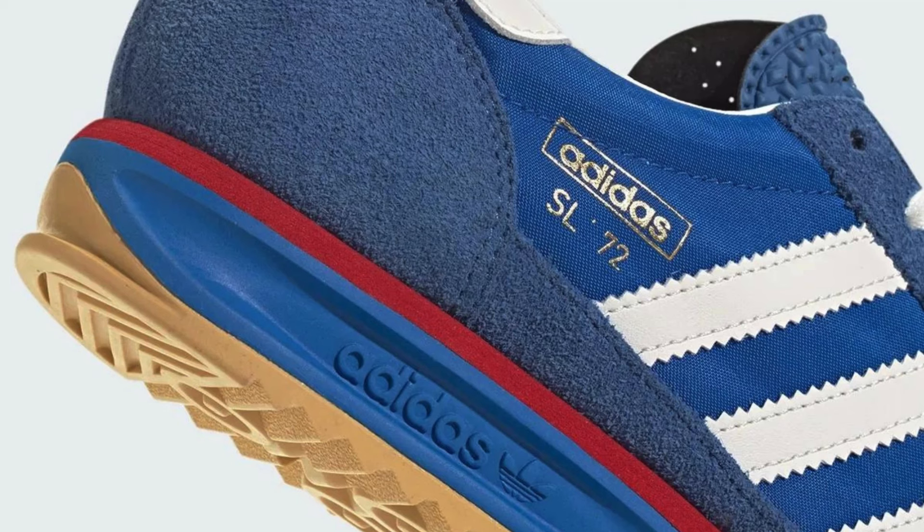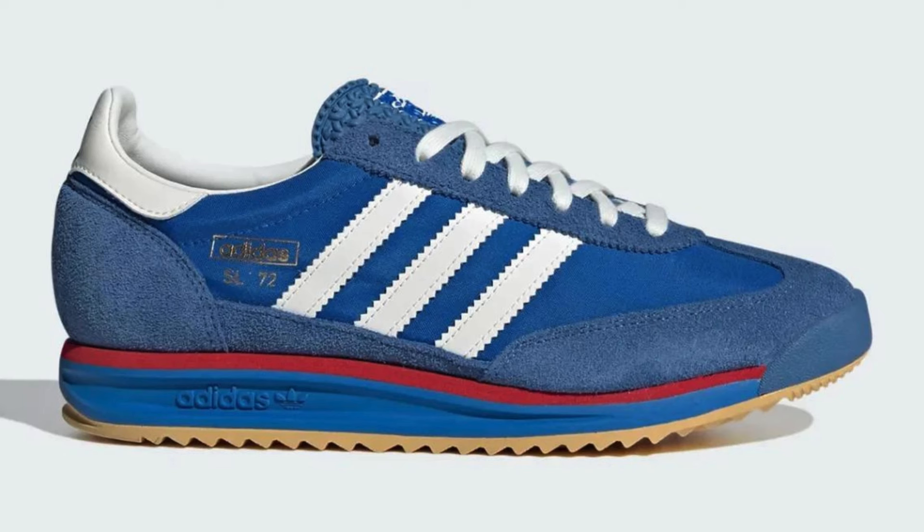The Adidas SL 72 IG 2132 garnered positive reviews for its blend of retro aesthetics and modern comfort. It was a successful release in 2023, particularly the collaboration with Wales Bonner. There might be limited stock available now, but a wider release is expected on March 28, 2024.